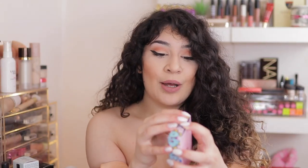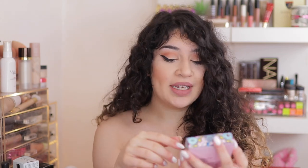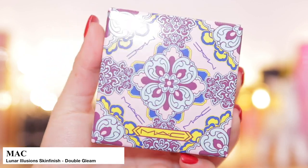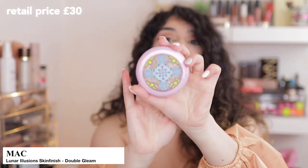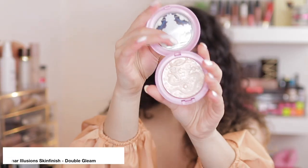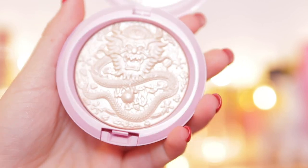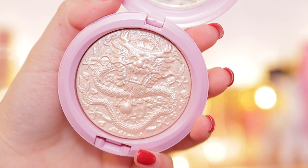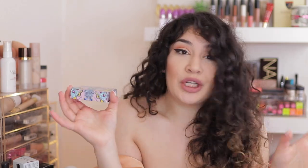This next item isn't something I got from the store — this is actually a recent purchase that I bought online, but I wanted to include it in the video. It is the MAC Extra Dimension Skin Finish from the Chinese New Year Collection in Double Gleam. It's a highlighter, but I wanted to show you the packaging — not only is it so beautiful on the outside, but the inside is a dragon! For a collector's piece, I collect limited edition MAC products, so I won't be using it — it's going to just sit in my collection.